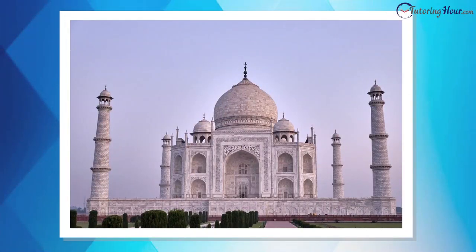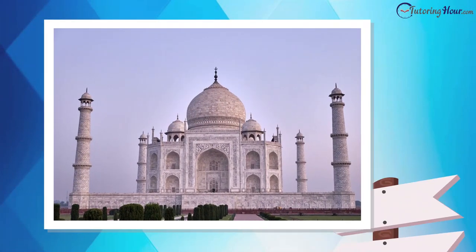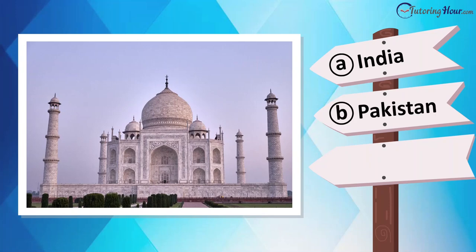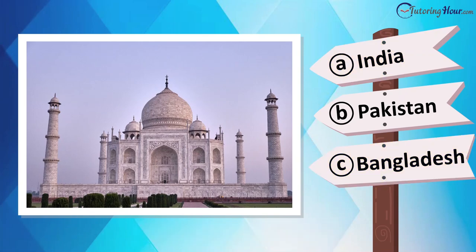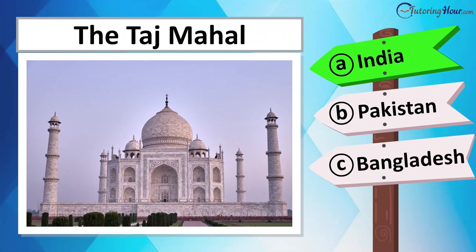Which country is home to this marble masterpiece? Is it located in Pakistan, Bangladesh, Sri Lanka, or India? This is the Taj Mahal in Agra, India.